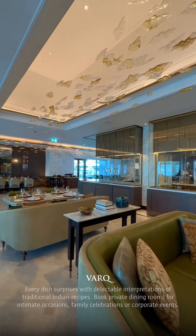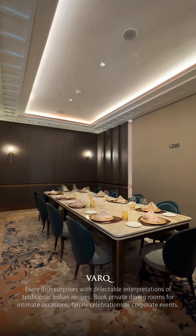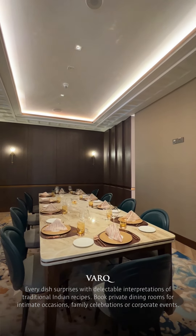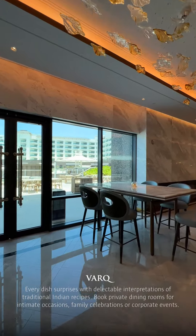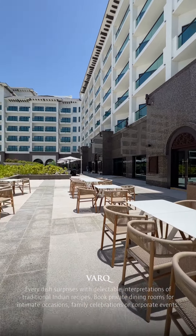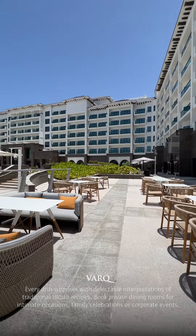The restaurant features a stunning show kitchen and two private dining rooms, which allow for special occasions and celebrations. All our restaurants and bars offer outdoor seating for alfresco dining.